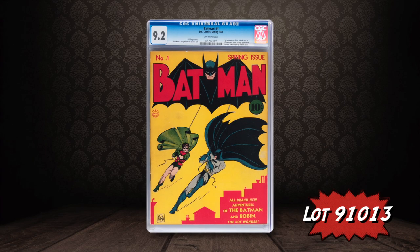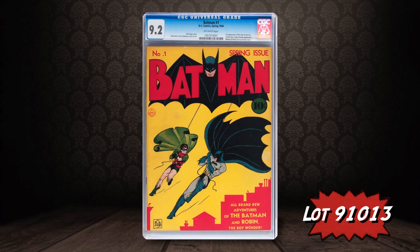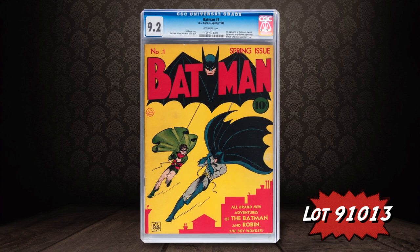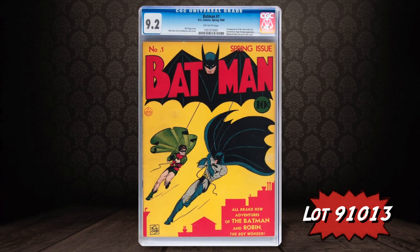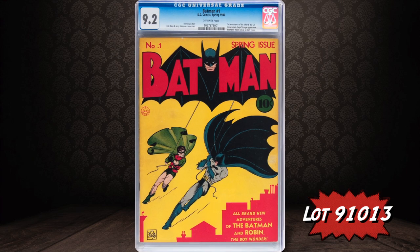I'm Barry Sandoval coming at you with another huge selection of vintage comics and original comic art. Let's get right to the photos — here's the best comic we have in the auction: Batman number one. This is the highest graded copy of one of the top books in the hobby, certified 9.2, and you really can't get more blue chip than that.